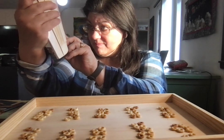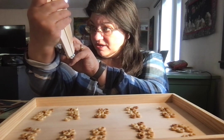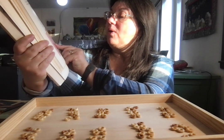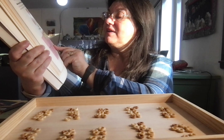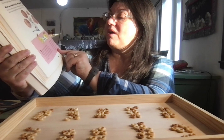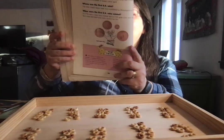A dollar gets its name from the German word 'taller,' shortened from J-O-A-C-H-I-M-S-T-H-I-L-E-R — Joachimsthaler. It's a coin made in the town of Joachimsthal in Czechoslovakia. Grandma can't pronounce things like that!